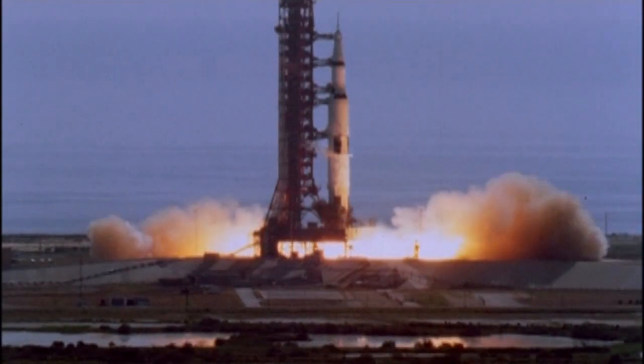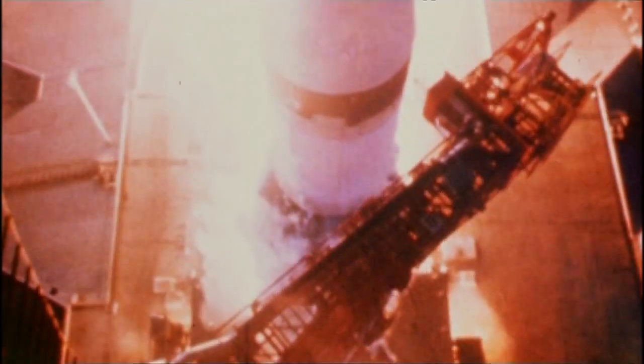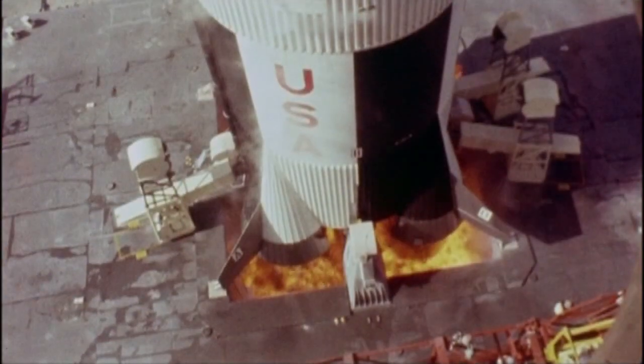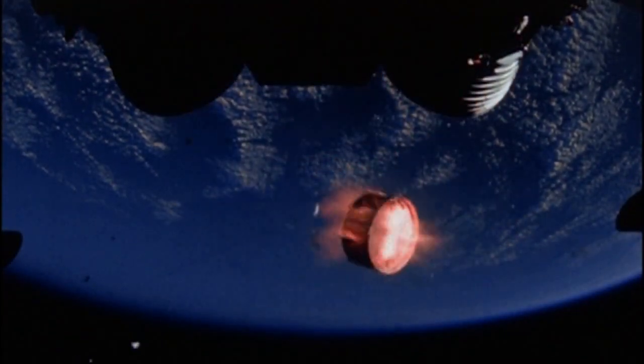Launch pads were first built for the Saturn V rockets of the Apollo program. Back then, the launch complex did not have any permanent service towers because the support structure was on a mobile launch platform and traveled with the rocket to the pad. The element of history — to think back and stand in places where people were launched to the moon — that has a real place for me.